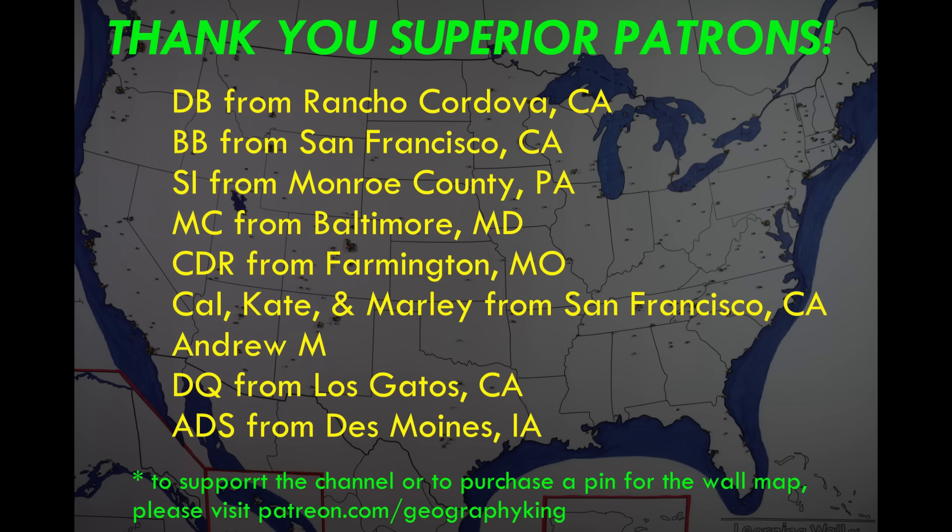That's Examining Interesting Maps Part 7. I'll leave links to the other six videos in the series in the description, and I post one of these every few months so look for Part 8 coming soon. If you enjoyed this video please give me a thumbs up and subscribe if you're interested in learning more about geography. Thanks for watching — Geography King signing out. Special thanks to my superior supporters on Patreon, especially Dan from Rancho Cordova whose pin is in the Incline Village area along Lake Tahoe.